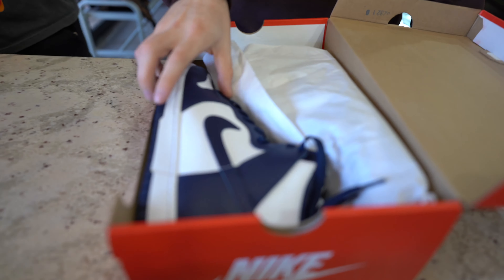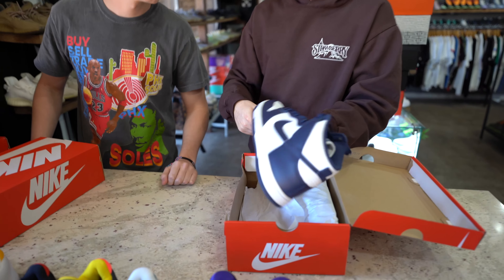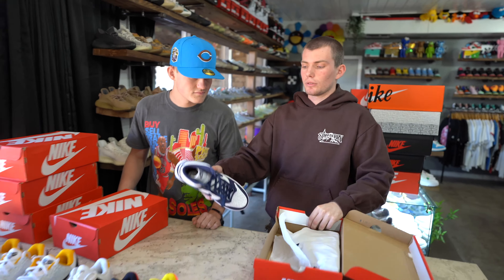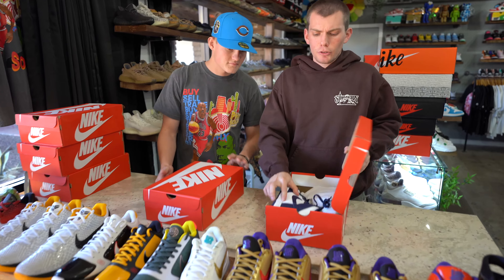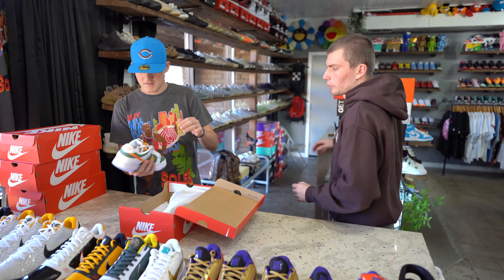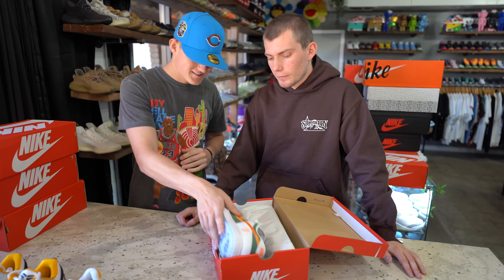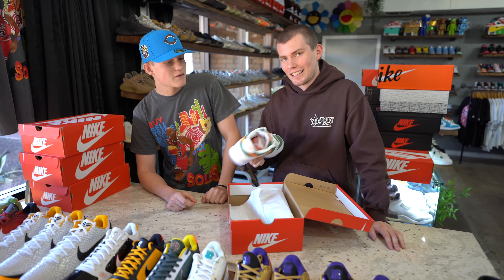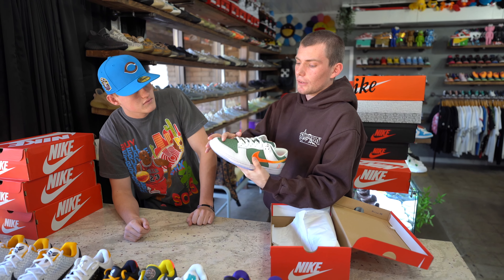Next up we got a pair of navy dunk highs. They're pumping these dunks out — call them the new Yeezy 350s. You see that plastic? That's good quality. Another good shoe — it sells, it's cheap, good quality, you can wear it, you can skate it. These are the New York versus New Yorks — we got the Giants versus the Jets type colorway.